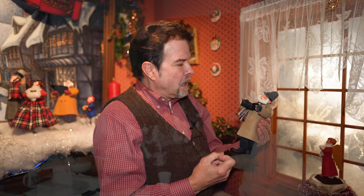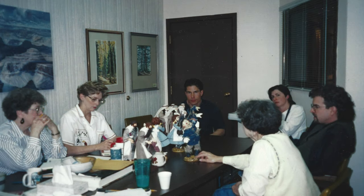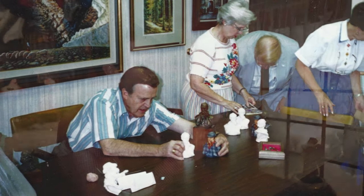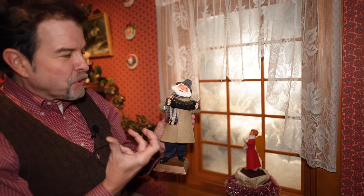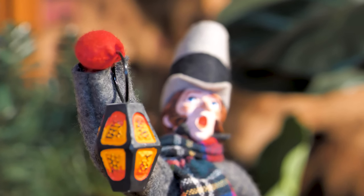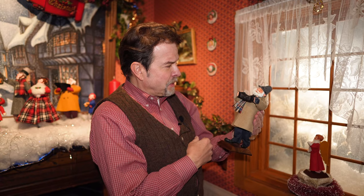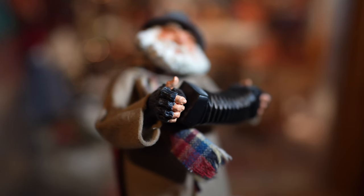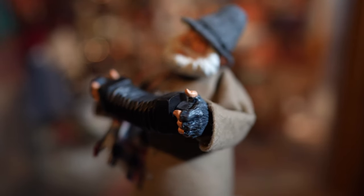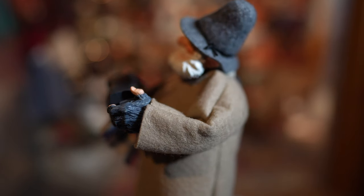That was the closest thing I remember to a major argument within the staff — deciding what to do about him. My dad held out to have him holding the concertina with his gloved hands where his fingers were showing. They were really rooting for the gloves in the clothing department and maybe even the painting department because of the time it would have taken. But my dad had the final say, and he decided they would have the gloved hands, painted and then carefully attached to the arms.